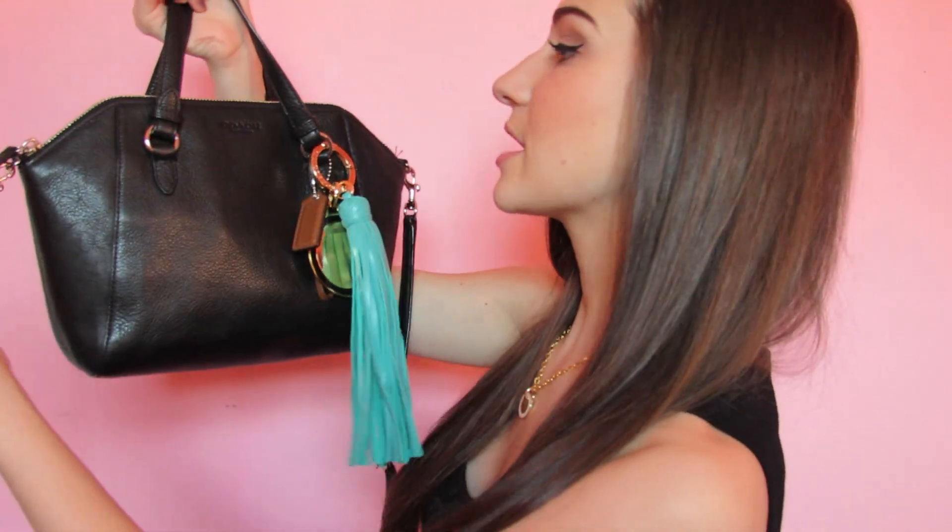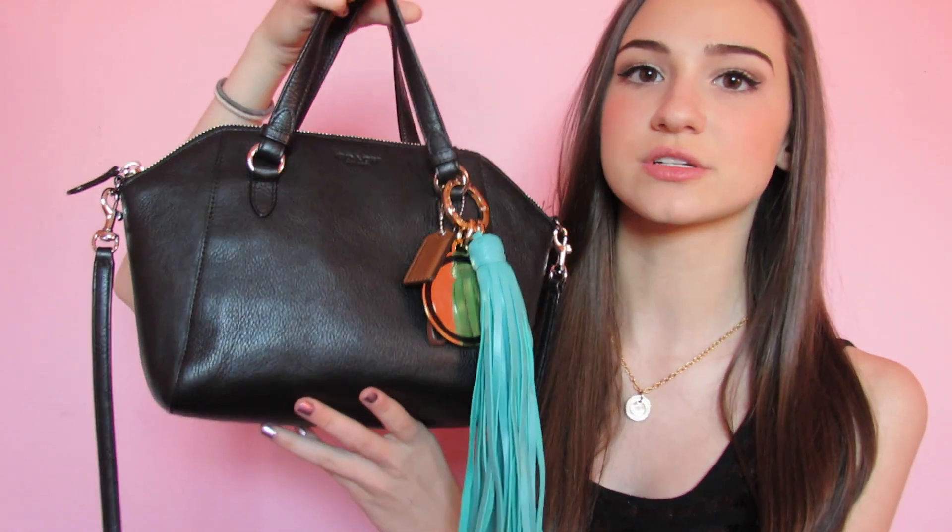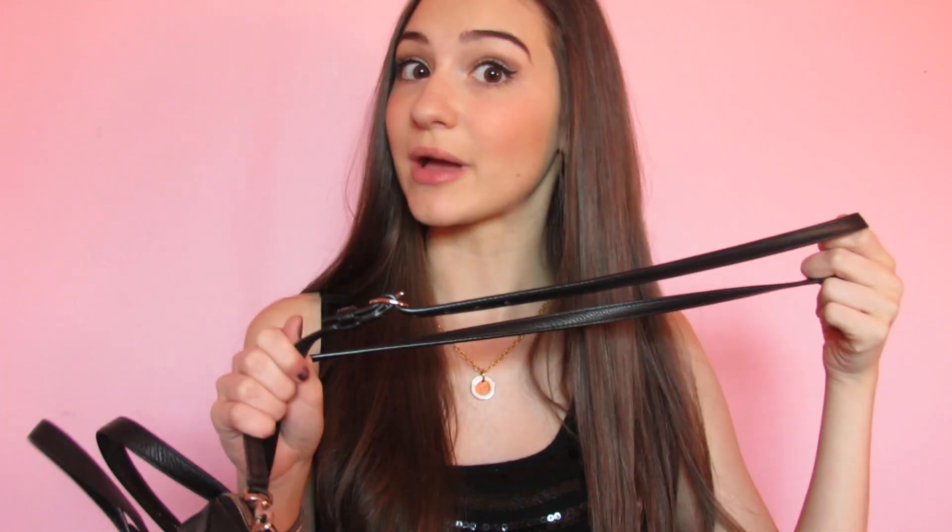Now before I start, this video is probably going to be kind of quickish because I really don't carry much in my purse. My bag is from Coach and I got it at the Coach Outlet for around $100 in like August. I don't know if they'll still have it, but that's where I got it and it's really, really cute. It fits everything perfectly. You can use it as a handbag, or use the strap as a crossbody or a shoulder bag.